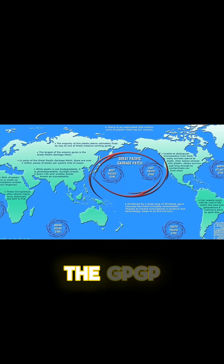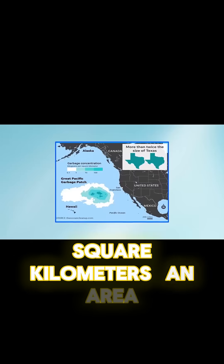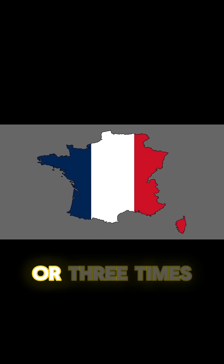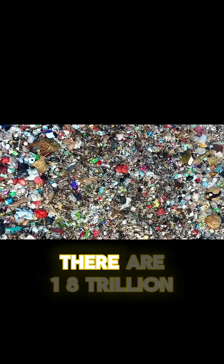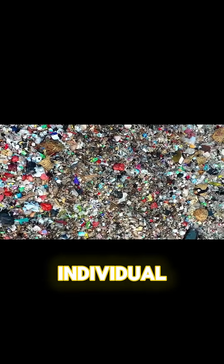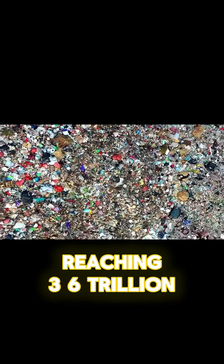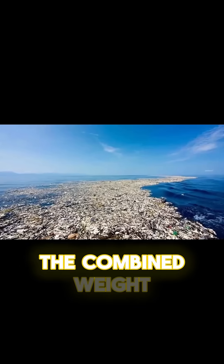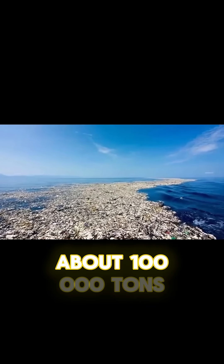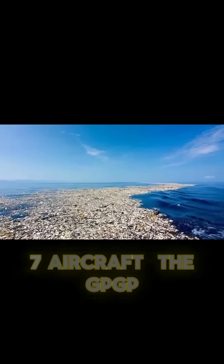Scientists estimate the GPGP covers around 1.6 million square kilometers, an area twice the size of Texas, or three times the size of France. Within it, researchers believe there are 1.8 trillion individual pieces of plastic, with upper estimates reaching 3.6 trillion. That's more pieces than there are stars in our galaxy. The combined weight is staggering, about 100,000 tons, equal to 740 fully-loaded Boeing 777 aircraft.